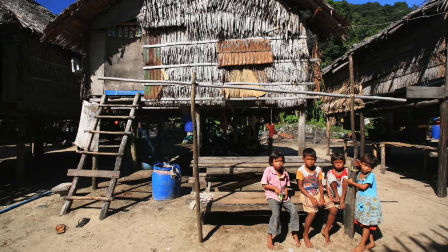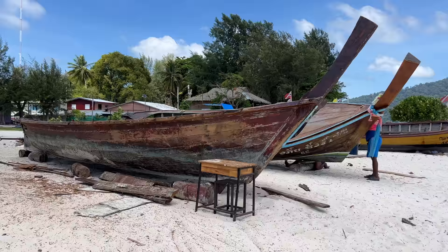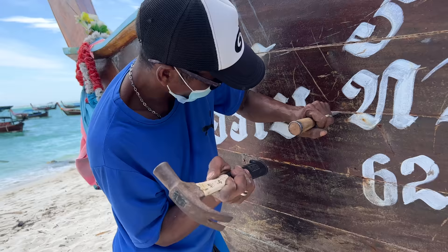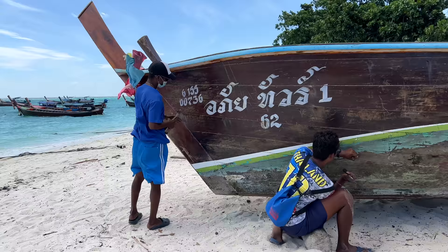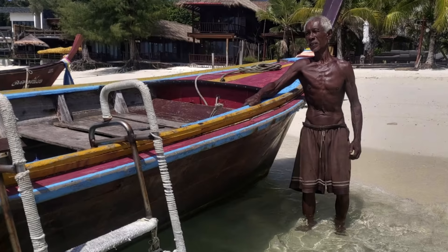Koh Lipe was first inhabited by the Chao Lei people, otherwise known as the Sea Gypsies of Thailand. Due to its location right on the Thai-Malaysian border, the native language of these people was Rawi, a combination of Thai and Malaysian.